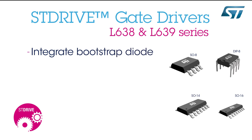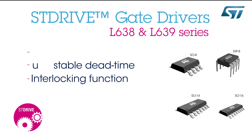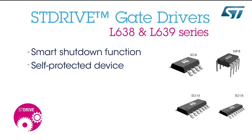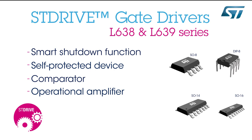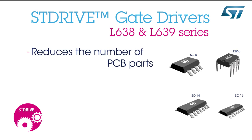They integrate a bootstrap diode, adjustable dead time, and interlocking function to avoid undesired simultaneous turn-on of both power switches, a smart shutdown function for self-protected devices, a current sense comparator, and an operational amplifier. This makes it possible to implement field-oriented control, removing the need for discrete external solutions, reducing the number of PCB parts and increasing layout flexibility.